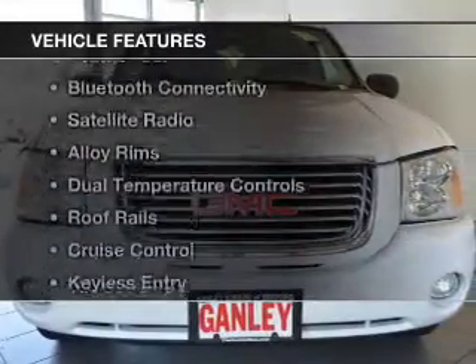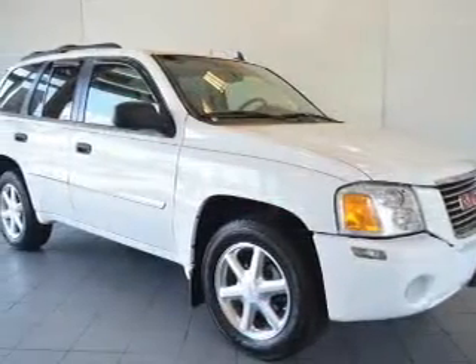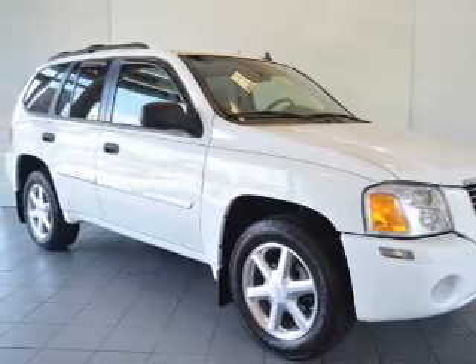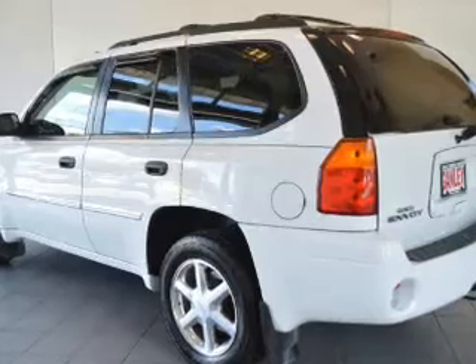The features include a sunroof, leather seats, Bluetooth connectivity, a satellite radio, alloy rims, dual temperature controls, roof rails, cruise control, keyless entry, and air conditioning.